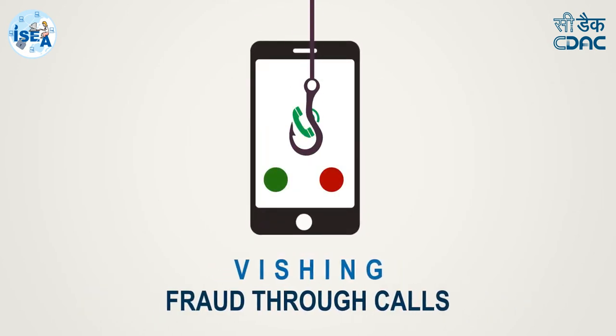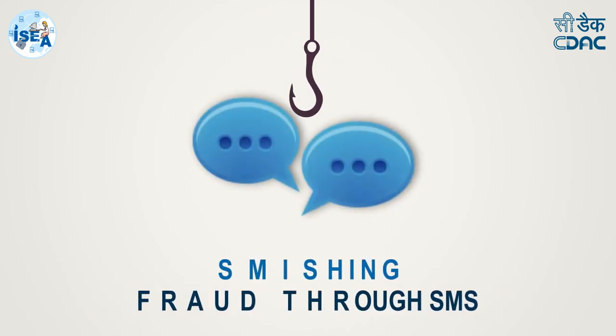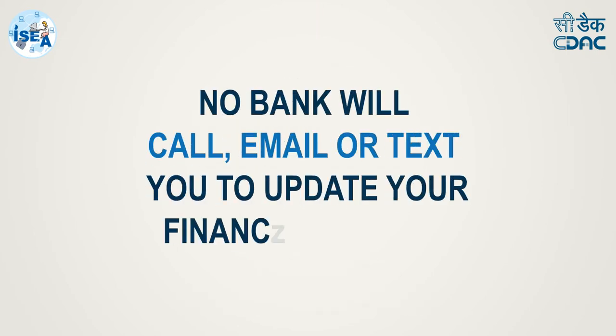Be aware of fraud that can be committed through email, also known as phishing; mobile, also known as vishing; and SMS, also known as smishing. No bank will call, email, or text you to update your financial details.